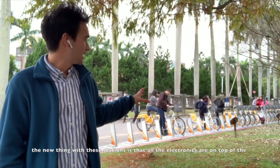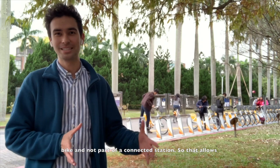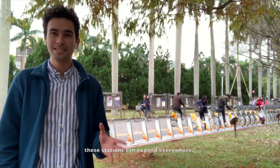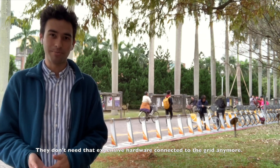The new thing with these stations is that all the electronics are on top of the bike and not part of a connected station. So that allows these stations not to be connected to underground utilities, meaning these stations can expand everywhere. They don't need that expensive hardware connected to the grid anymore.